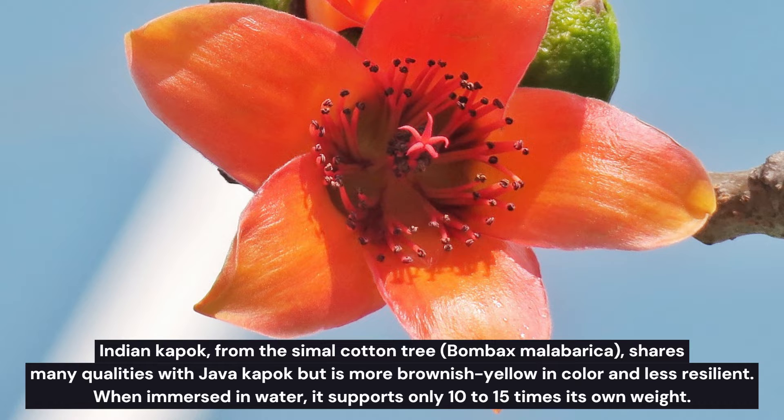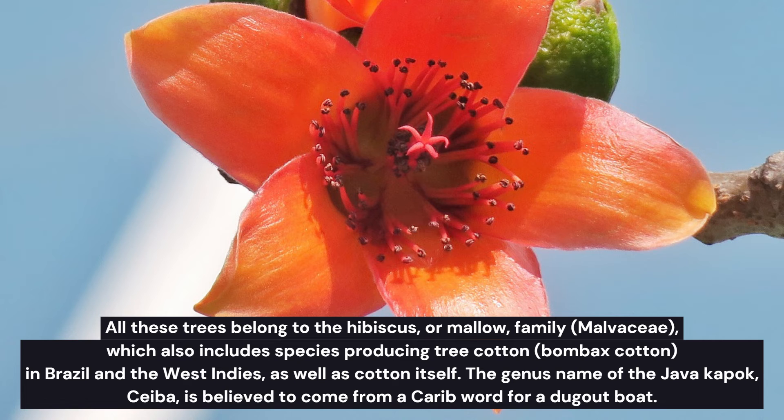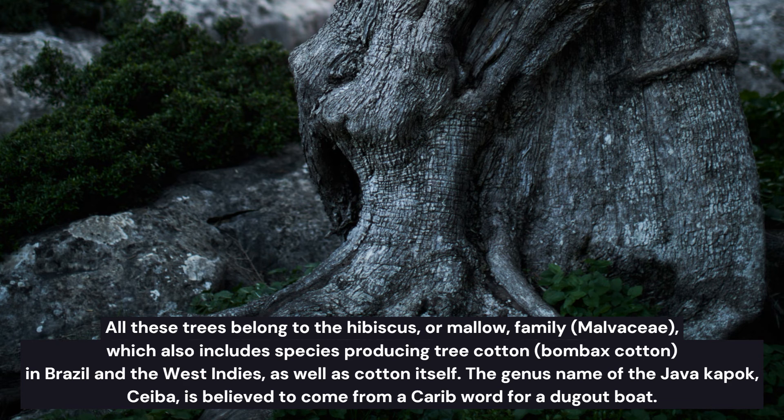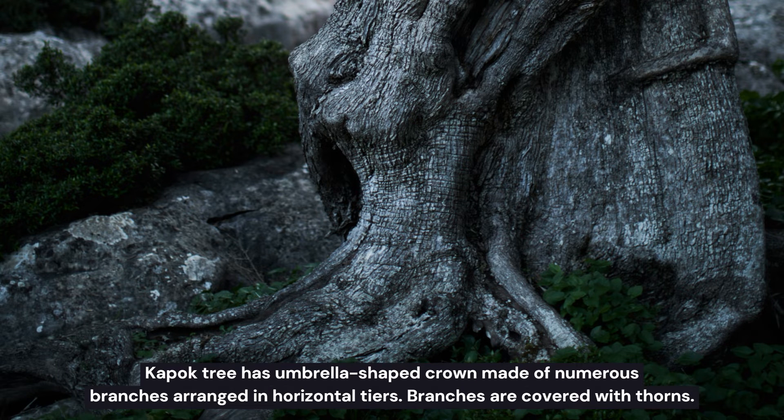Indian Kapok, from the simul cotton tree, shares many qualities with Java Kapok but is more brownish-yellow in color and less resilient. When immersed in water, it supports only 10 to 15 times its own weight. All these trees belong to the hibiscus or mallow family, Malvaceae, which also includes species producing tree cotton in Brazil and the West Indies, as well as cotton itself. The genus name Ceiba is believed to come from a Carib word for a dugout boat.